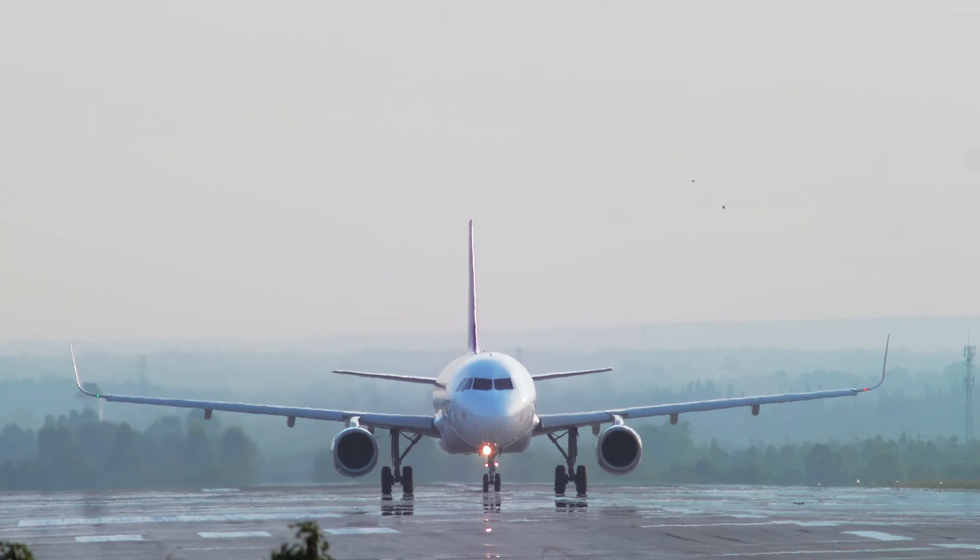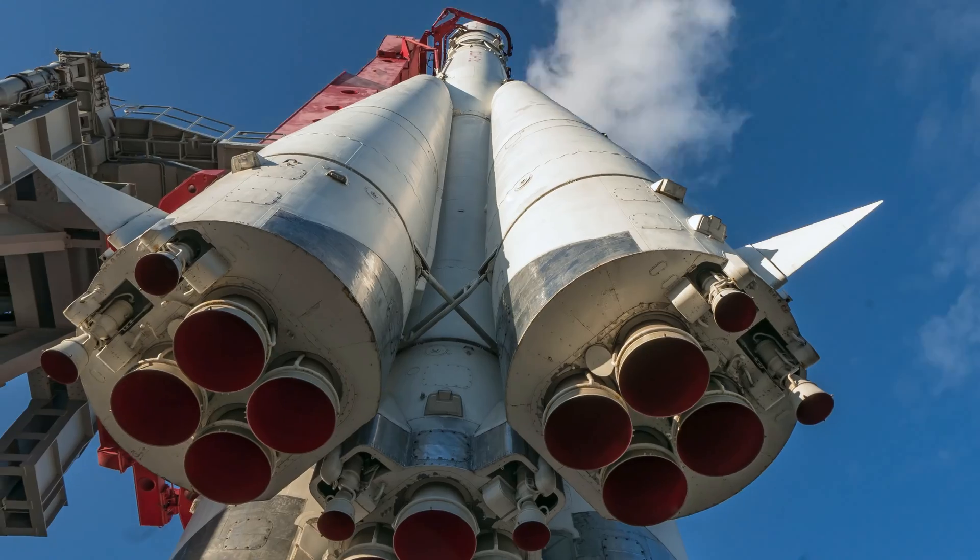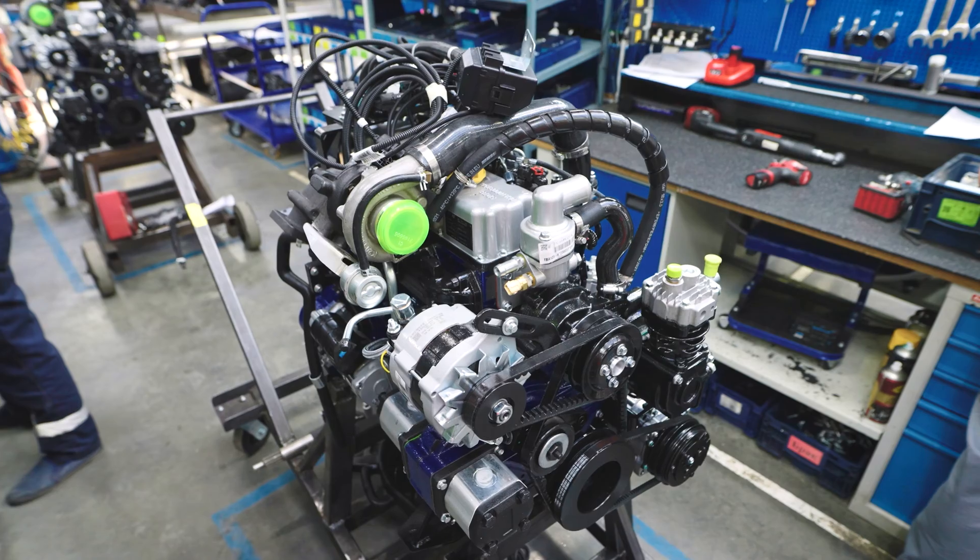Titanium is an incredibly strong material and is often used in aerospace applications due to its ability to withstand extreme temperatures and pressures. This includes aircraft structures, spacecraft, satellites, and engine components.